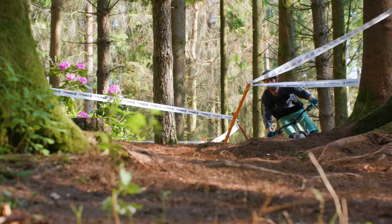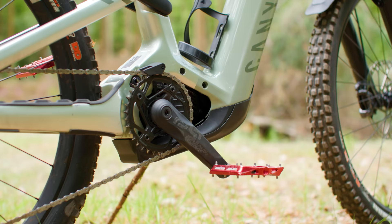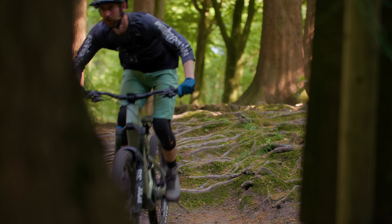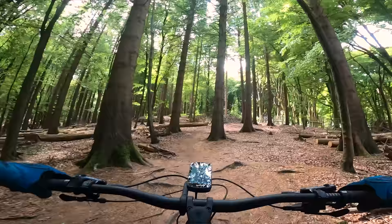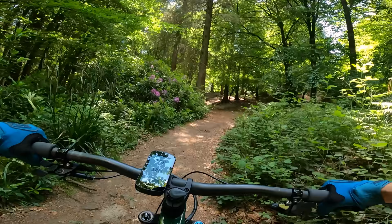The e-bike felt more predictable in corners, with the rear wheel following the front more effortlessly than on the 29er non-assisted Strive. The extra weight low down in the frame was a real advantage — easy to feel the reduction in the ratio of sprung to unsprung mass. The bike felt more stable in the rough stuff, not getting kicked off line. The non-assisted Strive, with its lower weight, felt much lighter and easier to pick up over obstacles, and it gained momentum more quickly where I was able to pump. Average heart rate climbing on the e-bike was 145bpm versus 160bpm on the non-assisted bike.